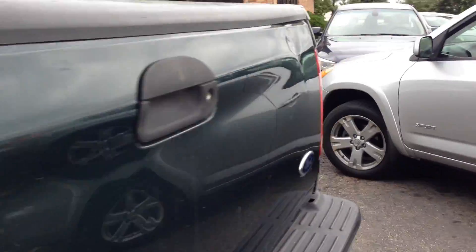It does not have a gooseneck hitch, but if you need one, we could definitely help you out with that. It's a clean running diesel — starts right off, beautiful truck.